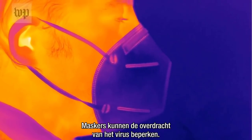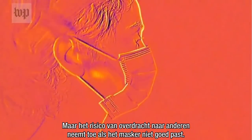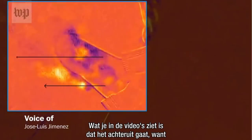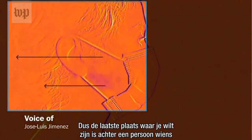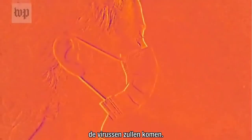Masks can limit the transmission of the virus, but the risk of transmission to others increases if the mask is not properly fitted. If there is a person wearing a mask that is not well adjusted, what you see in the videos is that it goes backwards, because the curvature of the mask sends the air behind you. So the last place where you want to be is behind a person whose mask is not fitting well, because if there are viruses, that's where the viruses are going to be.